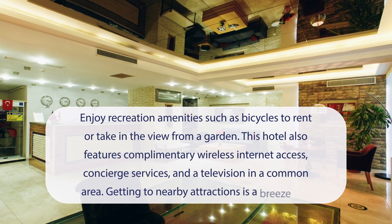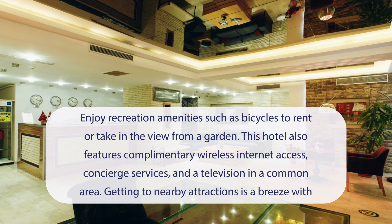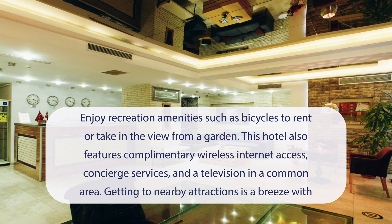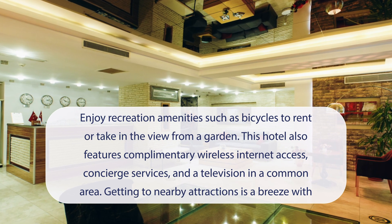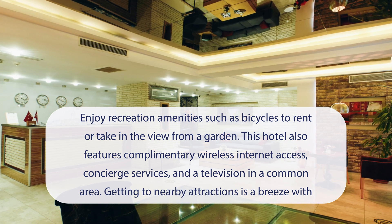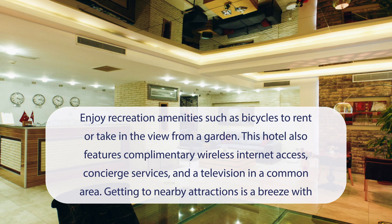At P. Galata Hotel, Special Category, you can enjoy recreation amenities such as bicycles to rent or take in the view from a garden. This hotel also features complimentary wireless internet access, concierge services, and a television in a common area. Getting to nearby attractions is a breeze with the area shuttle surcharge.